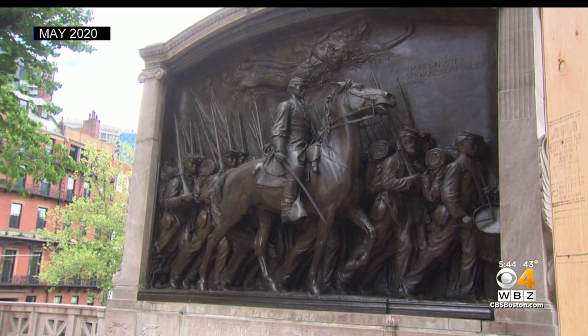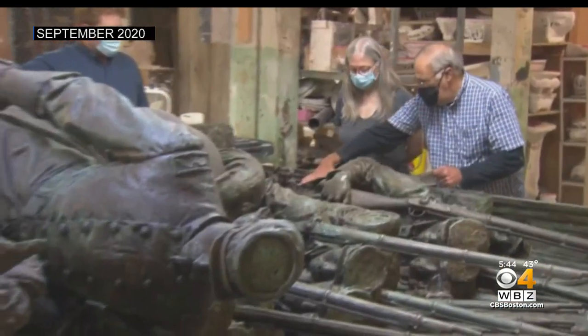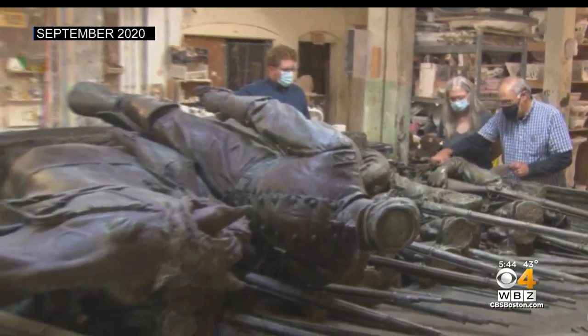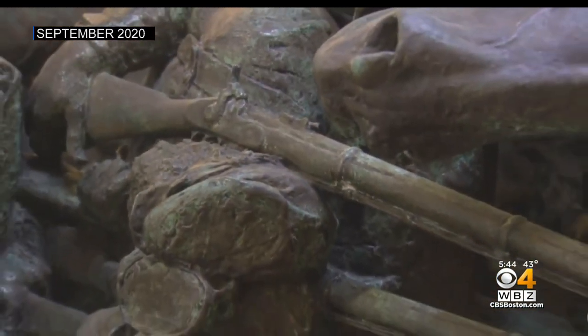The monument honoring a famed Civil War unit once again stands opposite the statehouse after undergoing months of painstaking work inside a Woburn studio. The renovation is part of a $3 million project that also included work to the stone units that hold the bronze.